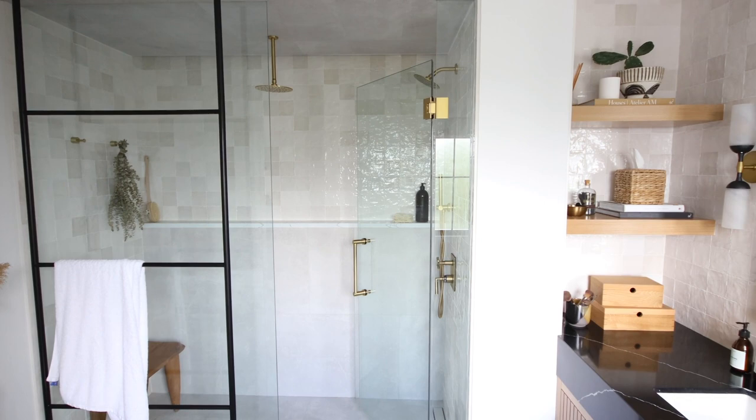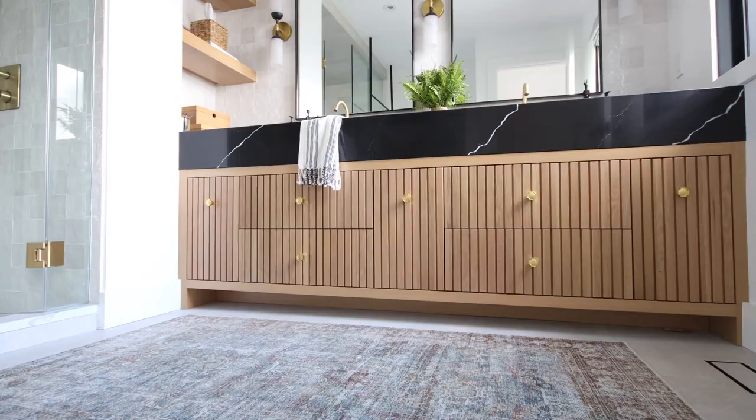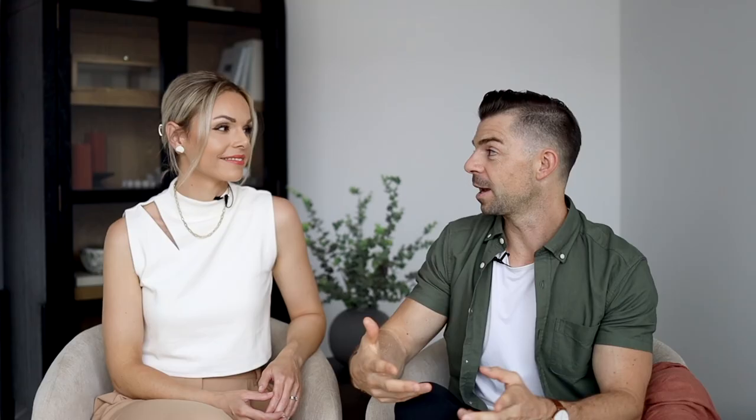Another feature we incorporated are the vents — we get a ton of questions about them. These are called Airy Vents, actually a Canadian company that we collaborated with, though we've been using them throughout our projects because we absolutely love how they look. They're extremely minimal — you install them in the floor before you tile, then inset and cut a tile inside the tray, creating a really seamless look. You can even continue the pattern inside the tray. They recently also came out with a wall vent where you drywall inside the tray — just such a modern, seamless look.